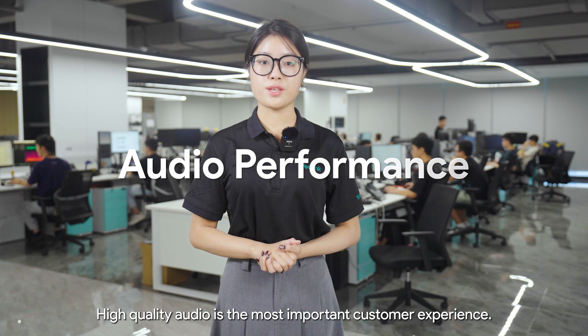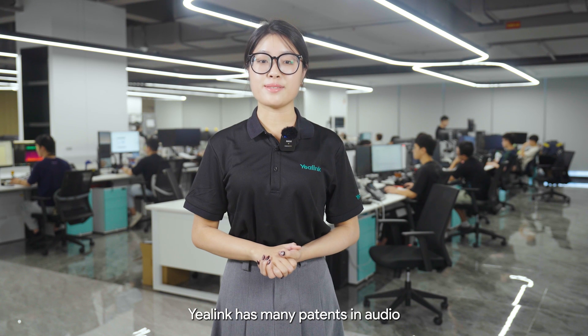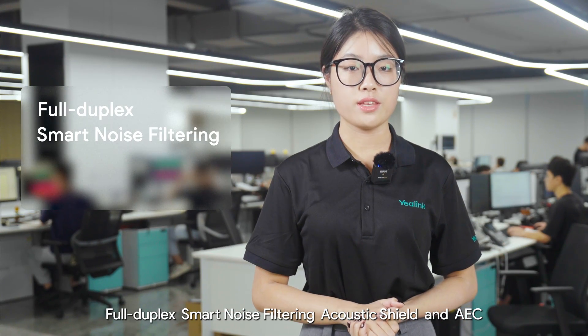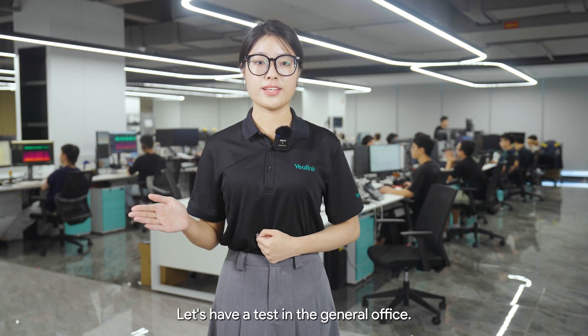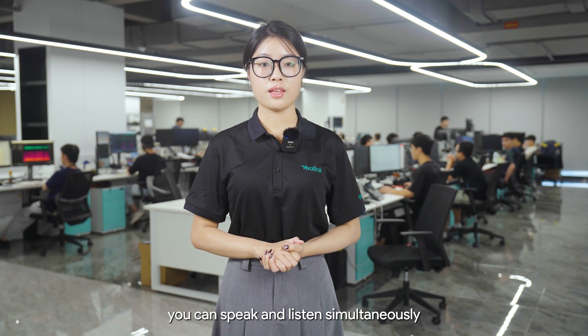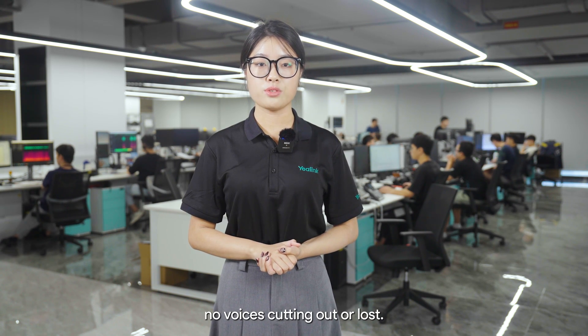High-quality audio is the most important customer experience when using a Teams phone. Yealink has many patents in audio. We have cutting-edge technology including full duplex, smart noise filtering, acoustic shield, and AEC. The Yealink Teams phone MP-E2 Series delivers brilliance in audio with loudness enhancements. Let's have a test in the general office. When you answer a call with the Yealink Teams phone MP54 E2, you can speak and listen simultaneously. The conversation is very clear and complete — no voices cutting out or lost.